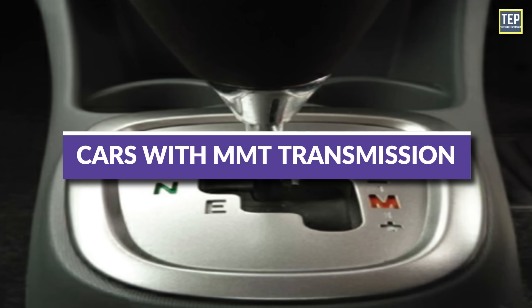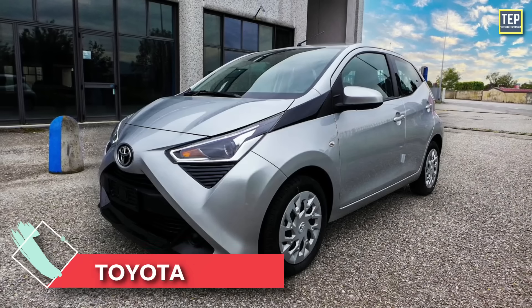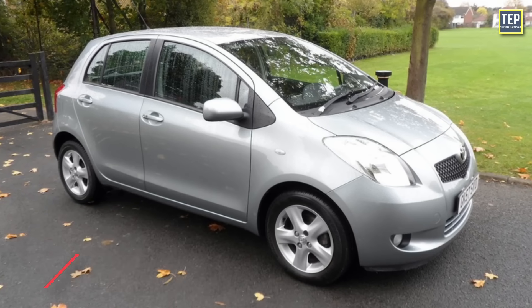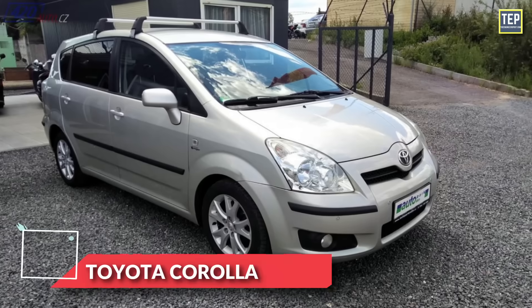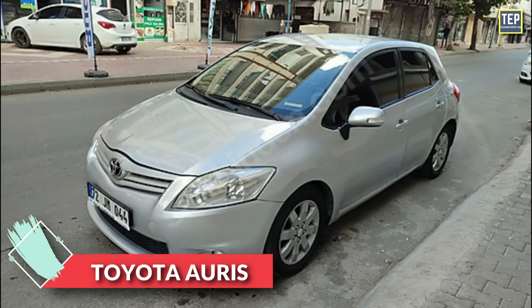Cars with MMT transmission include the Toyota Igoe, Yaris, Corolla, Corolla Verso, Mark X, and Toyota Ares.